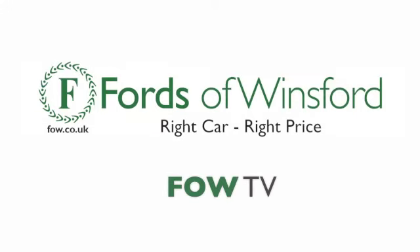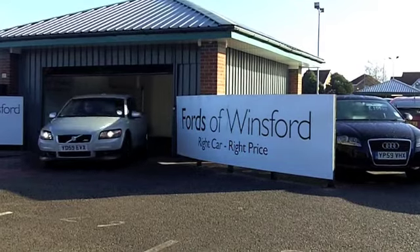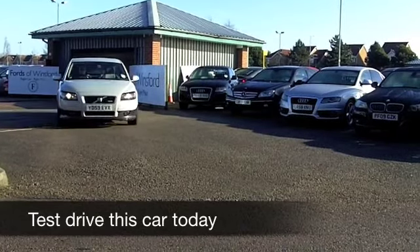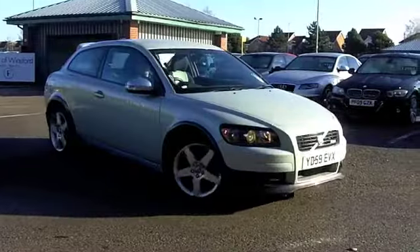Solidly built, great design — the Volvo C30 will not disappoint, and it's great fun to drive as well. The 1.6 petrol engine is not too thirsty, so you'll find the running costs on this car are going to be quite keen.